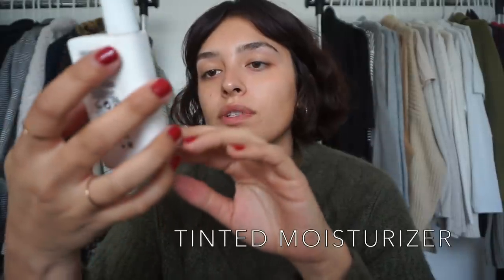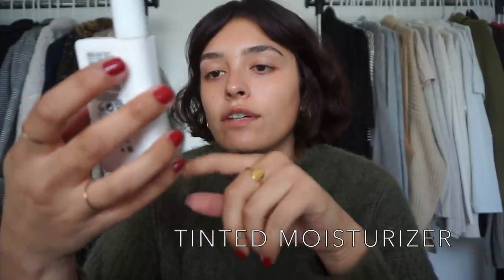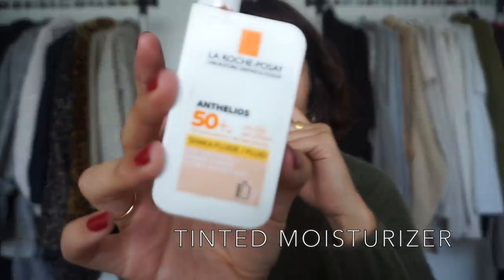Next I'm going to go in with my La Roche-Posay shake fluid SPF 50 — it's just a tinted moisturizer. I've been using this since the summer and I'm almost out, so I'm not happy about that.